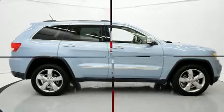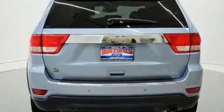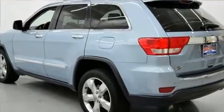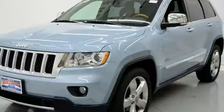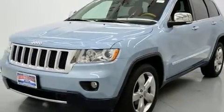Top features include power front seats, voice-activated navigation, automatic dimming door mirrors, rain-sensing wipers, and a split folding rear seat. Features such as automatic climate control and leather upholstery prove that economical transportation does not need to be sparsely equipped.